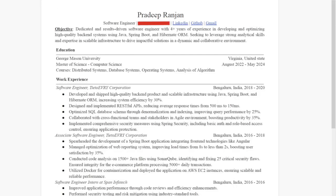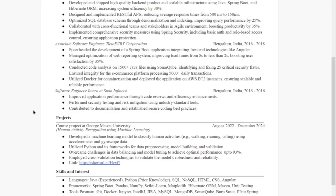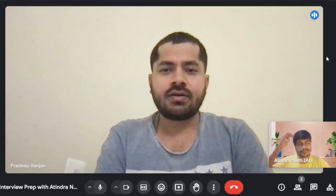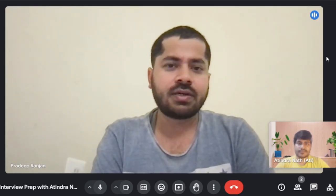Hi Pradeet. Hi, hi Adhendra. I have your resume with me. So tell me about yourself, Pradeet. Hi, I am Pradeet Benjen and I have over four years of industry experience, mainly developing Spring Boot applications. At the same time, I was responsible for managing as well. My first company was Tightwaves in India, where I joined as an associate software engineer and worked for four years.